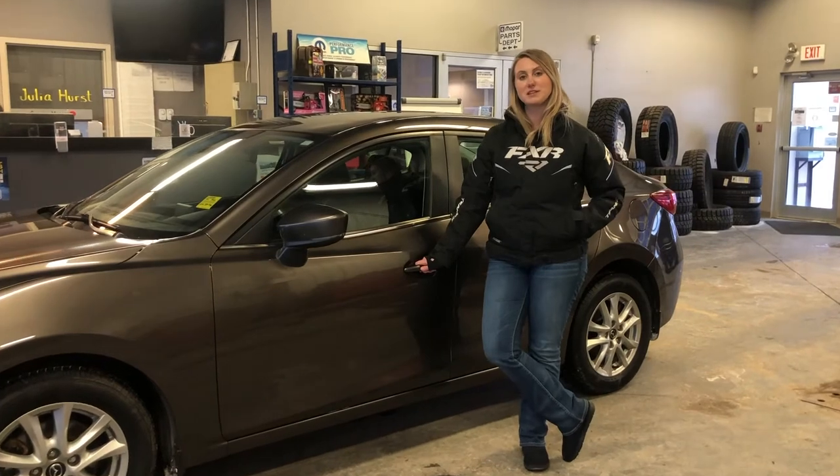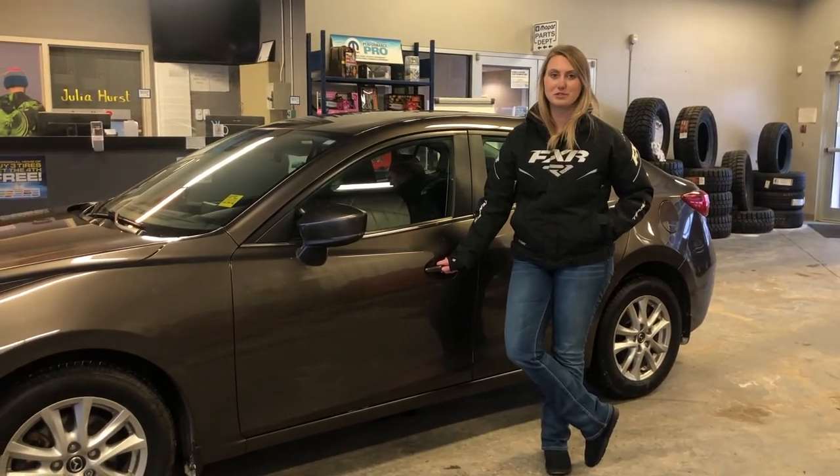If you're interested in pictures and pricing of this one, click the link below or give us a call at 780-942-3629. Thank you.